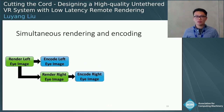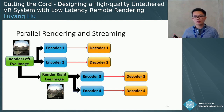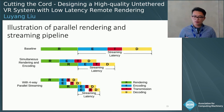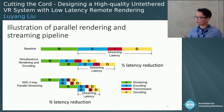We further expand this idea to utilize multiple hardware encoders and decoders on both server and client sides. For each eye image, we cut each frame into two pieces and feed the slices into two different hardware encoders. After each slice is encoded, it is sent to the client side immediately through the wireless network. The decoded slices are then combined into a whole frame and displayed on screen. Compared to the baseline's long streaming latency, our simultaneous rendering and encoding method achieves approximately half-latency reduction, and with four-way parallel streaming, we achieve a three-quarter latency reduction.